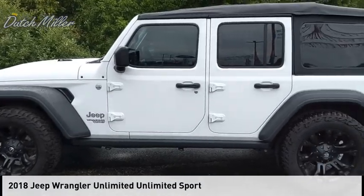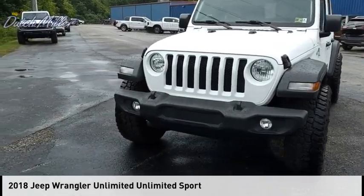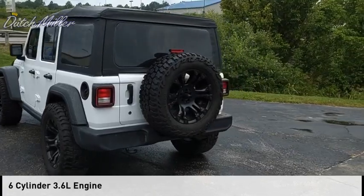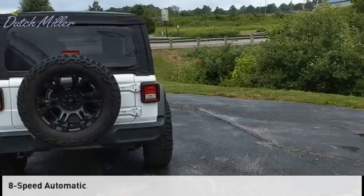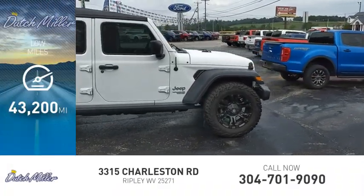Stop by and take a look at the 2018 Jeep Wrangler Unlimited. This vehicle is powered by a four-wheel drive, six-cylinder, 3.6-liter engine and comes with an eight-speed automatic transmission. This vehicle has less than 45,000 miles.